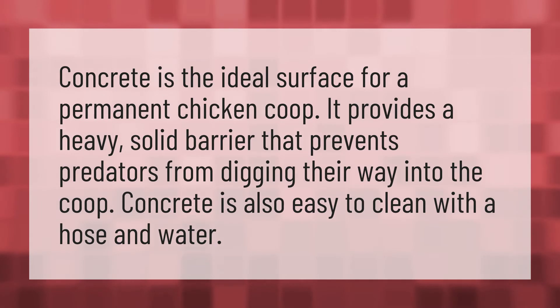Concrete is also easy to clean with a hose and water. Our mission is to provide accurate answers — we think without knowledge it is impossible to live a balanced life.